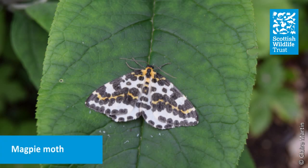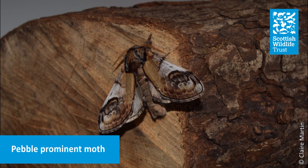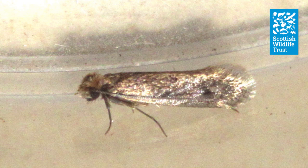Moths are much more diverse than butterflies. There are around 160,000 species in the world, including two and a half thousand in the UK. A major cause for concern among people who dislike moths is that they feed on clothes and carpets, but of the two and a half thousand species we have here, only a couple have larvae which do this.